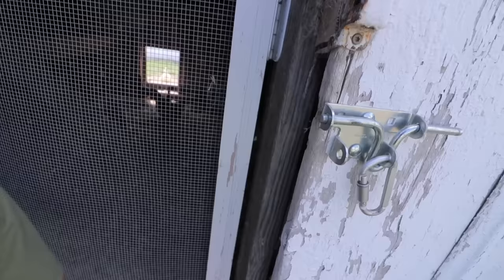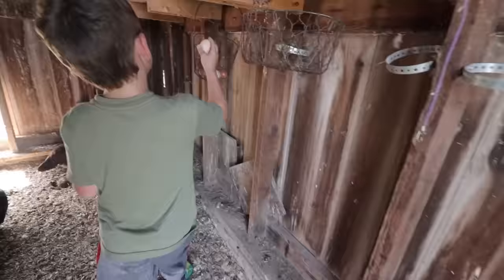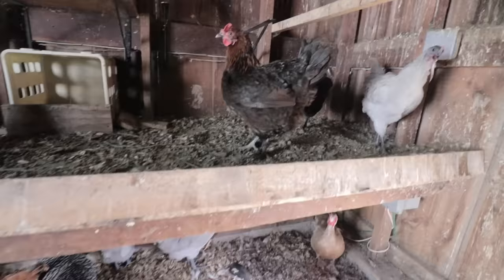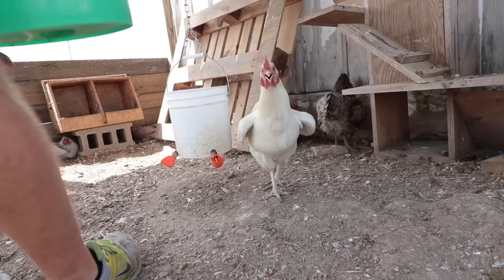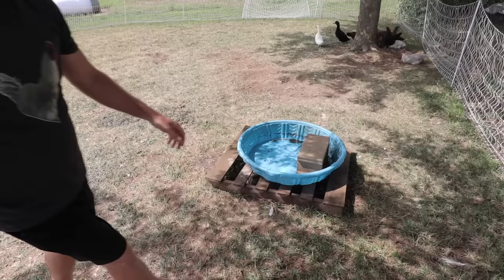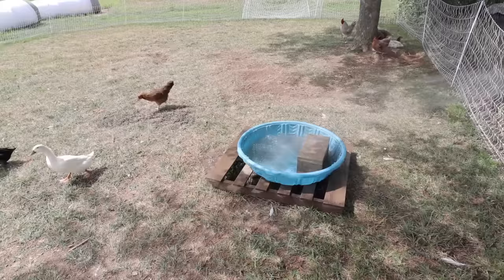Throughout the day we'll usually come out, check on the chickens, and gather the eggs just to make sure the nest boxes are clear. We make sure everybody has water and plenty of food and check on their well-being. A few times a day we come outside and refill their waters to make sure the ducks, chickens, and turkeys all have enough water to stay cool and hydrated.